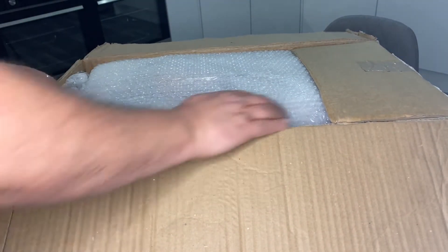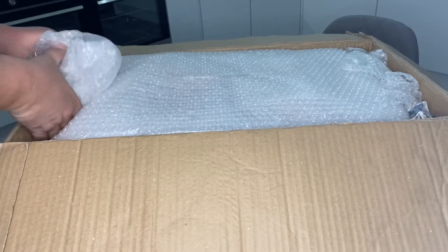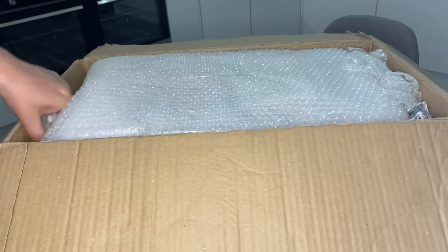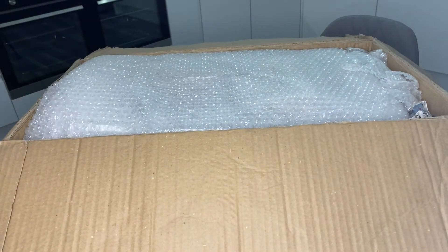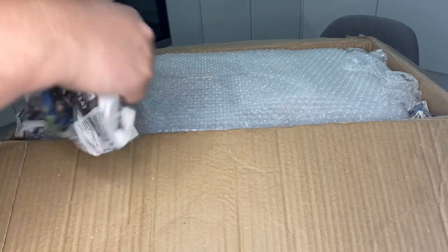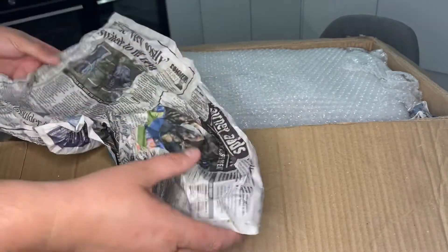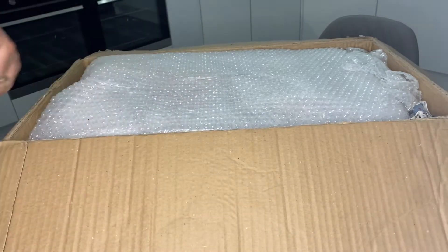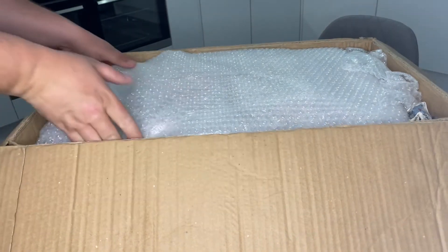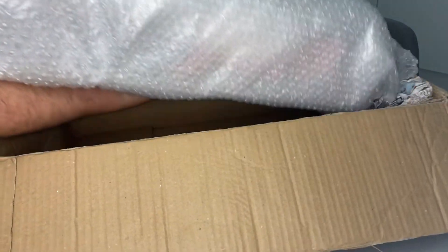Very well wrapped, very well packaged — a lot of newspaper. Let's see what sort of newspaper the gentleman reads. Daily Express — a lot of rubbish. Okay, as you can tell, this is a boxed console.